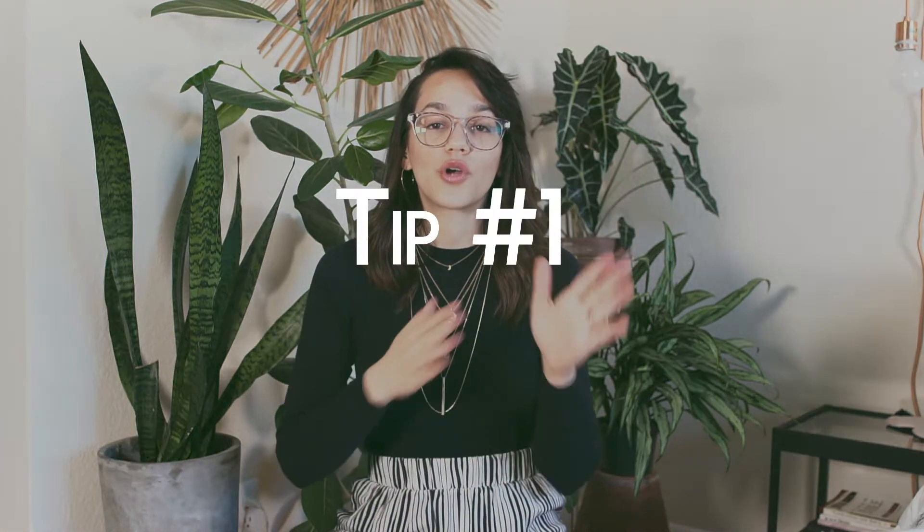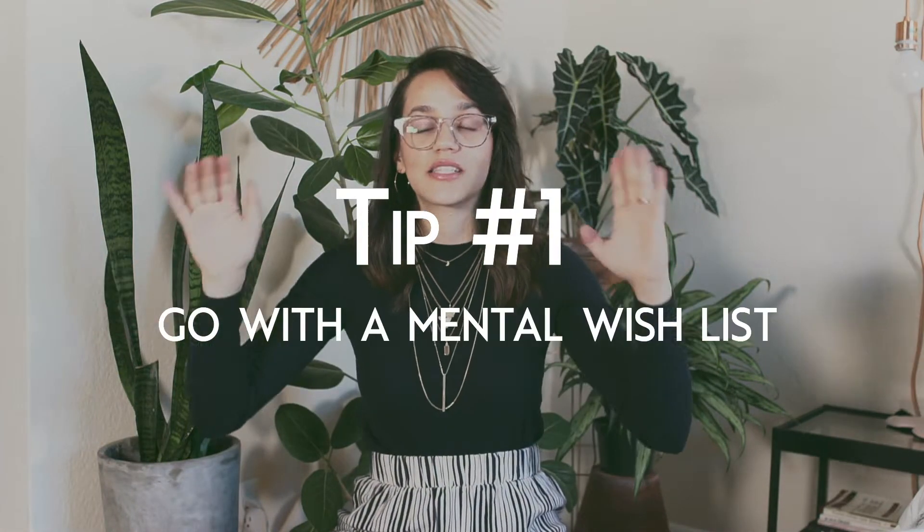The first tip is to go in with a mental wish list. This is super helpful because if you're overwhelmed by the scenery of a thrift store, knowing exactly what you're looking for helps determine where to start when you're looking at the crazy amounts of clothes on a rack. Take it on your phone, write it on your hand, just take a list with you somewhere.